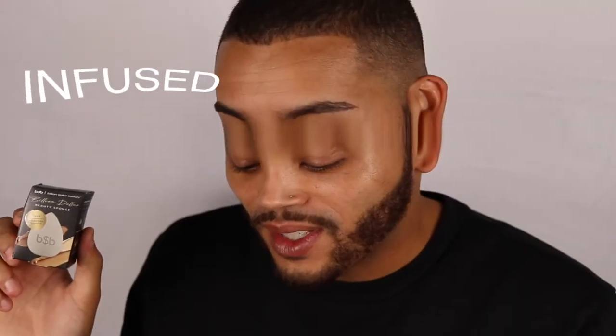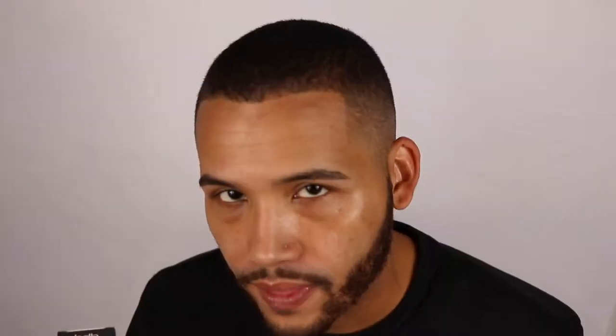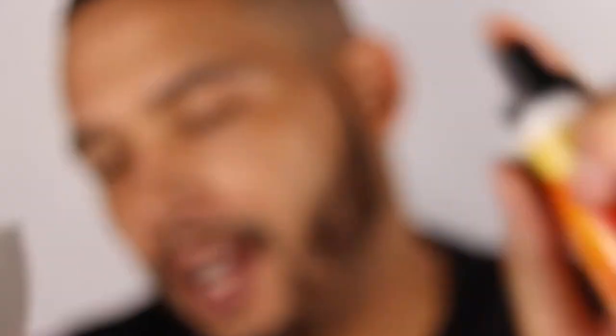Next we have the Billion Dollar Beauty Sponge. This thing is vegan and charcoal-infused, $15. It says the density is perfect for dispensing a controlled amount of product, and the applicator applies smoothly for a filtered look without the filter. It has a little billion dollar money sign. I'm gonna test it out with a little bit of my cushion foundation — love it!